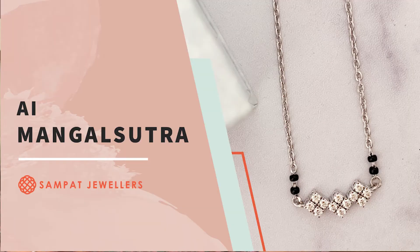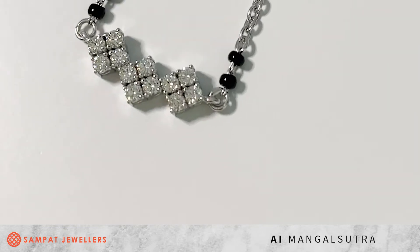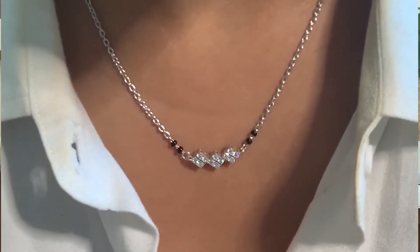Our next Mangal Sutra features round diamonds in a square checkerboard kind of pattern. It looks really nice, quite versatile, and a little bit modern — great for daily wear. If you're trying to layer an existing necklace with a Mangal Sutra you would wear daily, this would be a perfect addition to the layering. You can basically layer another necklace with it and it will look amazing. This is also one of the most versatile and elegant designs that we have.